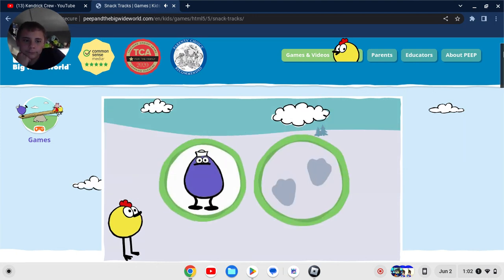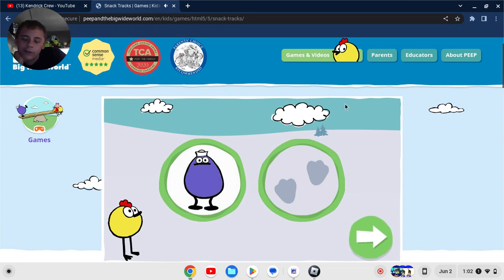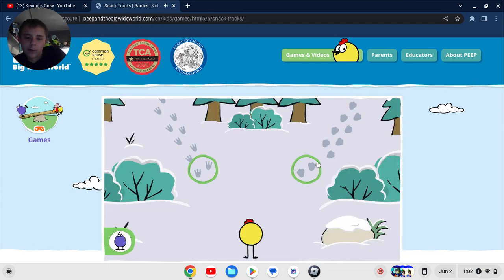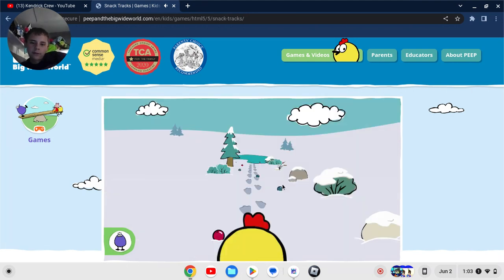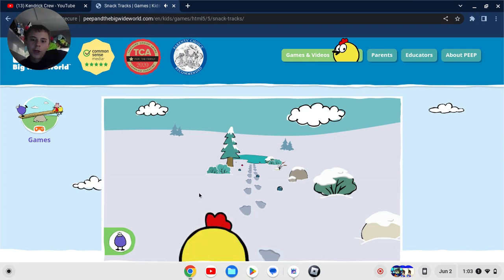This animal makes these tracks. That's a Quack — you know, the blue duck with the white hat. What tracks should Peep follow to find this animal? Click on a green circle to pick a track. Those are the right tracks! Now help Peep collect berries along the way.